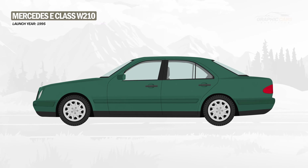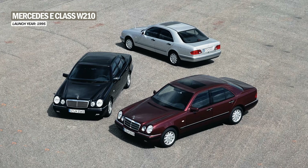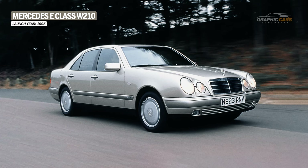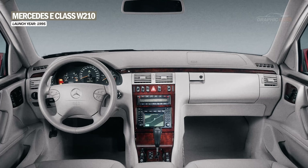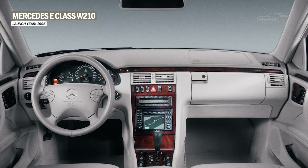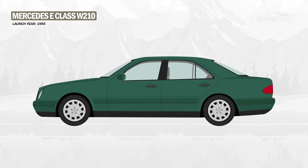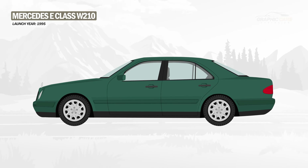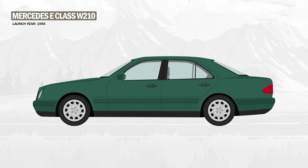With the second generation, Mercedes-Benz completely changed the design of the car. They gave up the rectangular shapes and introduced curved shapes with broad lines and oval headlights. The interior was built of curved panels and had a simple and robust appearance. Under the hood, Mercedes installed gasoline or diesel units with four, six, or eight cylinders and powers between 95 and 345 horsepower.